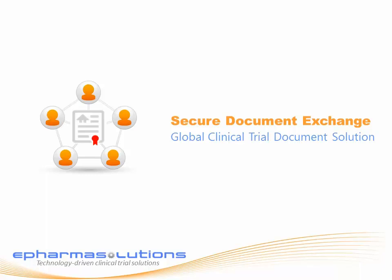Welcome to this short demonstration on ePharma Solutions' Secure Document Exchange application, the most advanced clinical trial document management application in the world, supporting a complete paperless lifecycle with digital signature for sponsor and sites and automated workflow in over 80 countries.